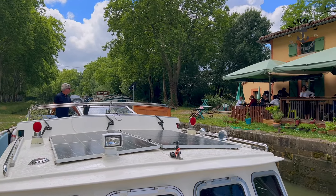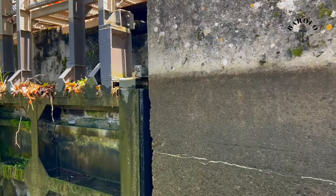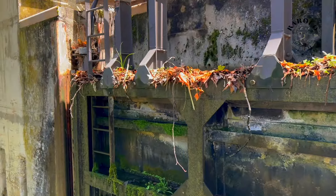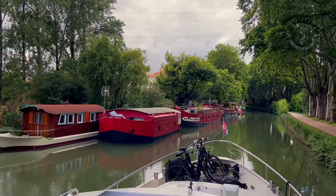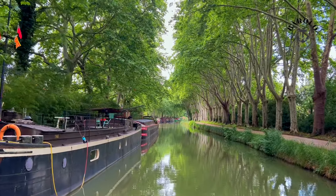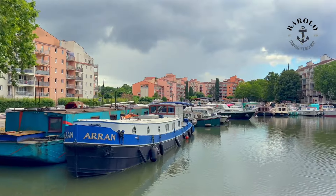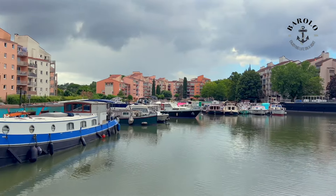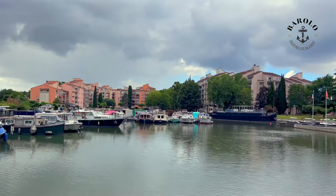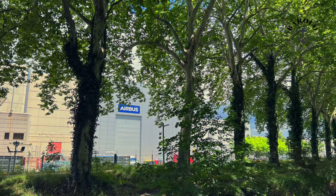This is the last lock before Toulouse. Getting closer to the port of Toulouse, you see many barges here. Toulouse is the hometown of Airbus and the Concorde was built here.